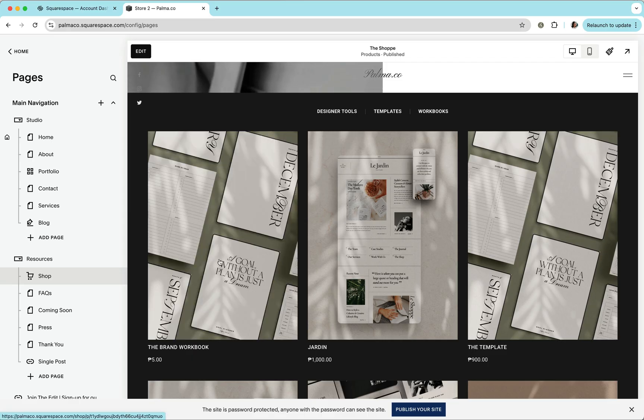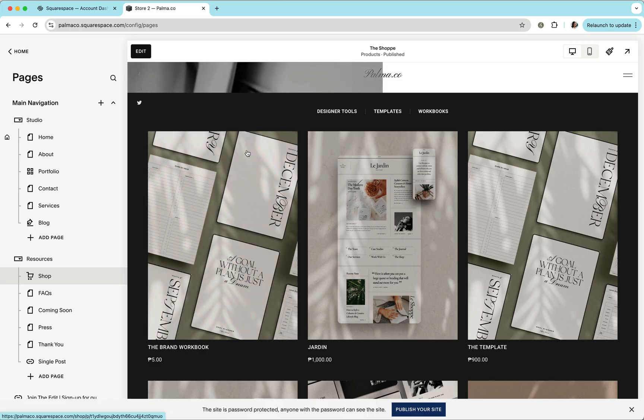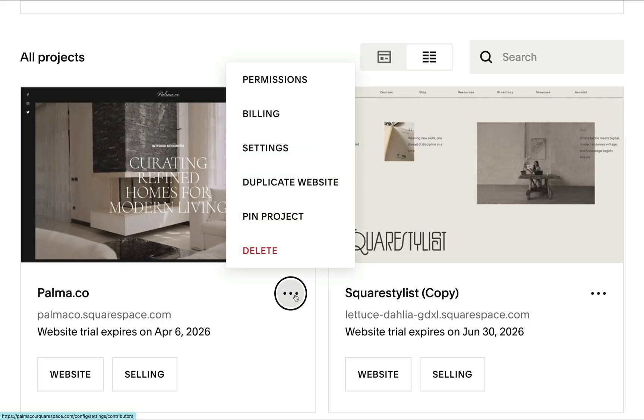The first step I recommend is to duplicate the existing site so we can test the changes before migrating the live site. For example, I have this website template designed by the talented Angela of Saffron Avenue, which has some customizations on the product details page. To duplicate the site, just click the ellipsis icon and select 'Duplicate Website'.